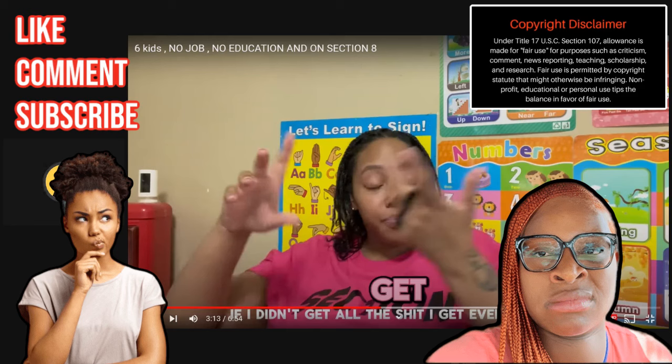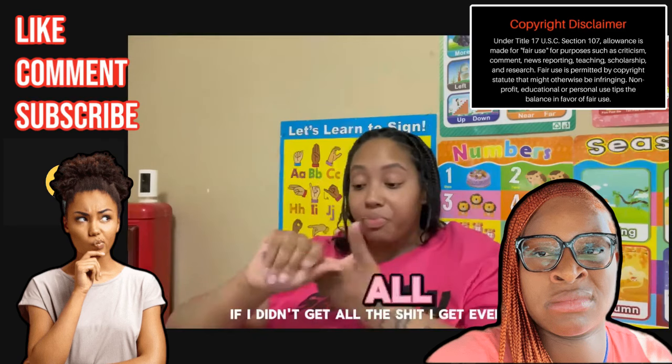Shout out to whoever in the chat told me to go to this girl's channel - I told them I would and I did. She doesn't really have another video trolling this hard, but this is a good one. If you're just coming into the chat, welcome - we are on Talaya Honey's channel. She is the section 8 queen, that's what she titles herself. This video is called 'Six Kids, No Job, No Education, and on Section 8' and she's trolling hard and we are here for it.